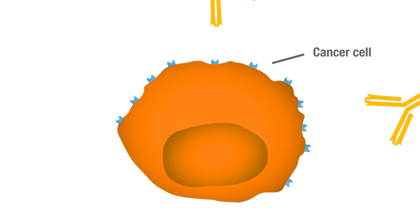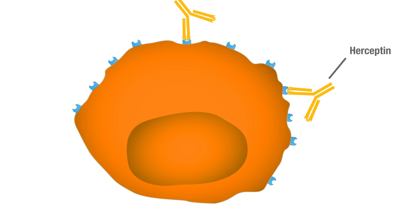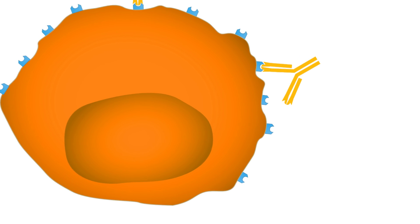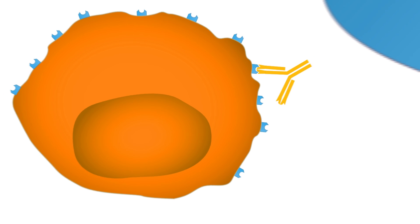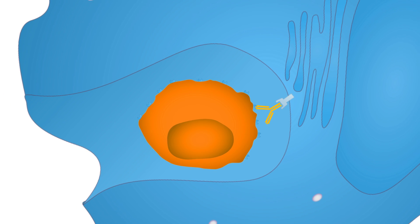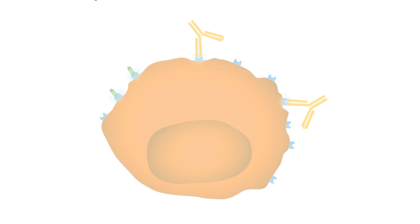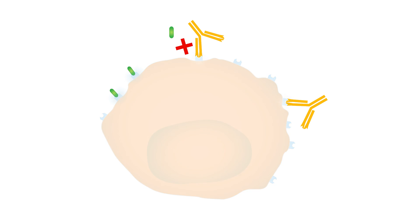Monoclonal antibodies used to treat cancer work the same way. The drug Herceptin, for example, is a monoclonal antibody that binds to an antigen found on breast, ovarian, and other cancers. Immune cells see Herceptin bound to this antigen and engulf the cancer. A second way that Herceptin works is by blocking a needed growth signal. Without this growth signal, the cancer cell starves.